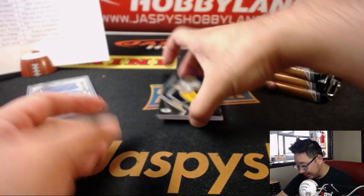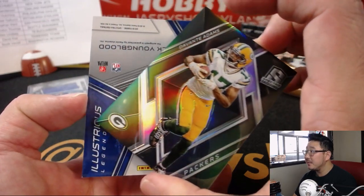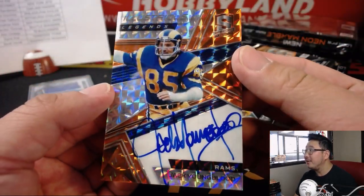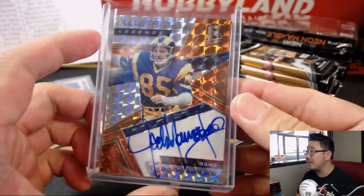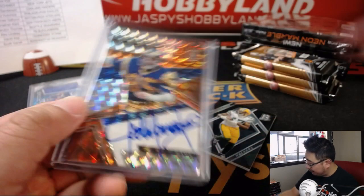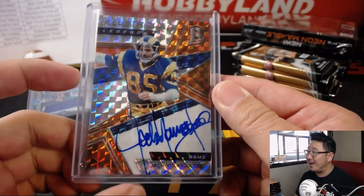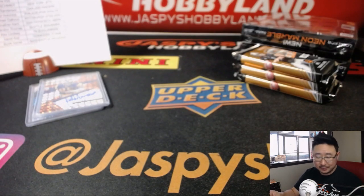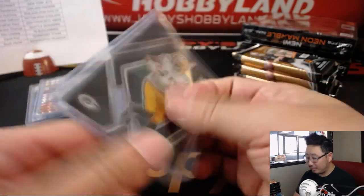Come on Raiders, let's get it together. They had a good first half — not so much the second half. There's Devontae Adams and Jack Youngblood, four out of five, on-card autograph. Illustrious Legends — old Rams legend going to Peter Graham. I'm going to lose my voice by the end of the night because of this Spectra. All aboard the Big Hit Express! And the Devontae Adams is also numbered — 83 out of 99.